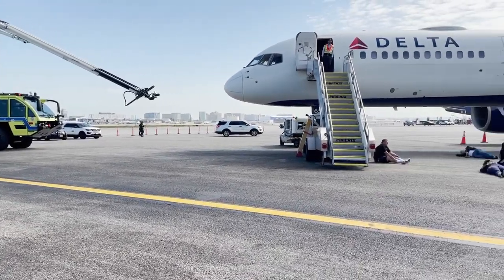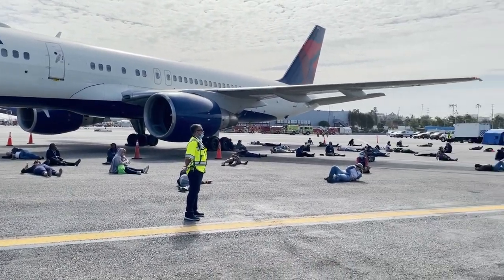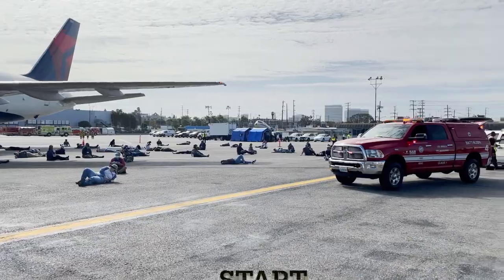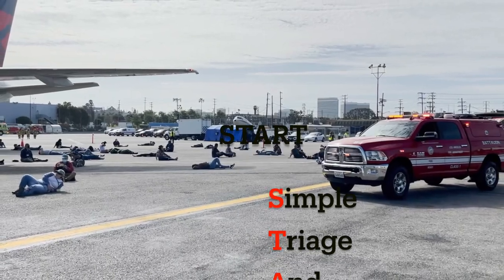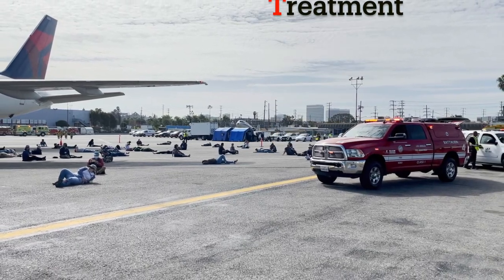An important part of the exercise is the medical response, handled by your LAFD. When faced with a multi-casualty incident, the triage principles of the START program are implemented. The objective of triage is to accomplish the greatest medical good for the greatest number of patients.